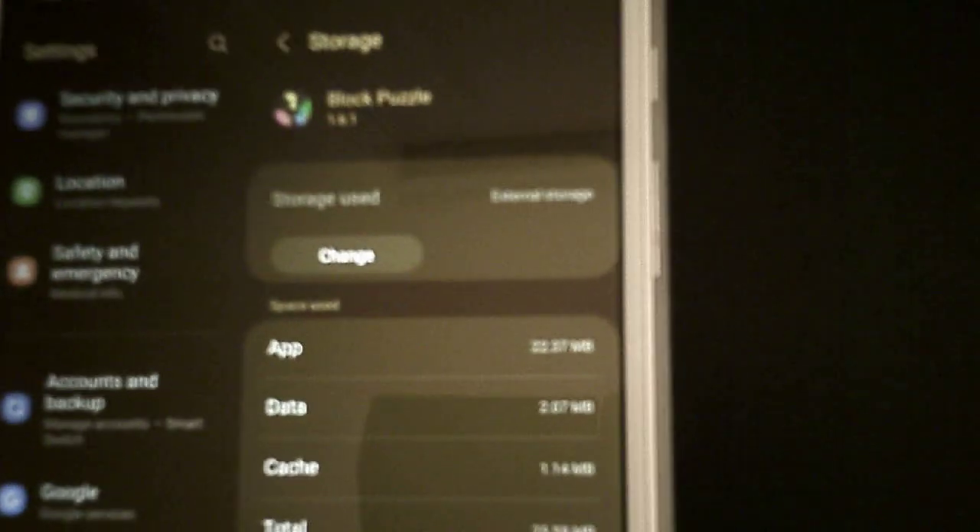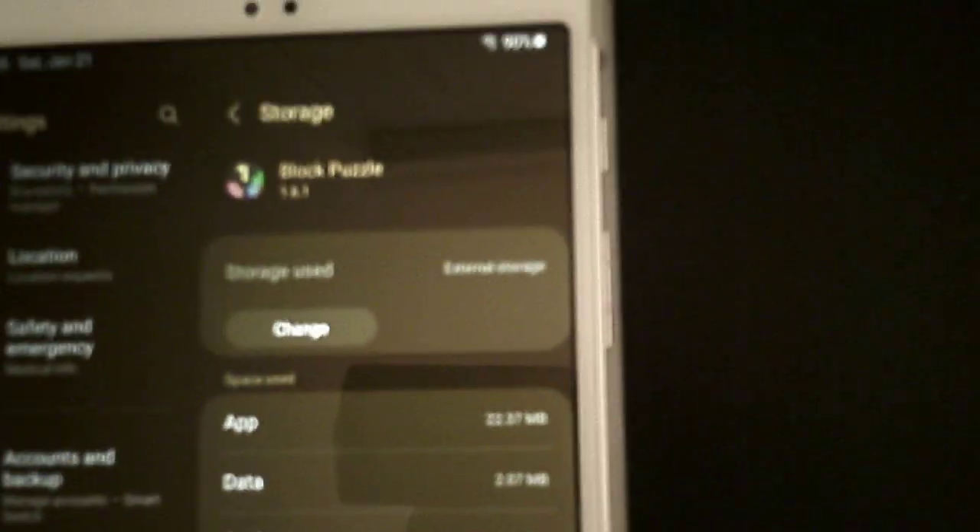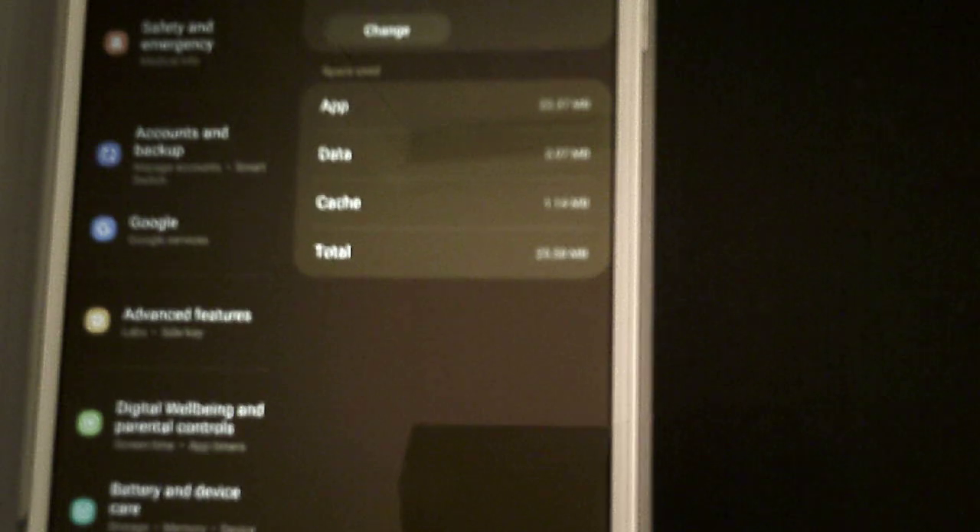Looking at Storage, we have external storage again. Now, not every program will go to external storage, but it is very welcome because I have the 32 gigabyte version here. There are some large programs I was held off on putting on here, but now that I'm able to use my SD card that I have installed, I'm very happy. Some games and other apps still won't move to the SD card, but the fact that you have the possibility of doing it is excellent.